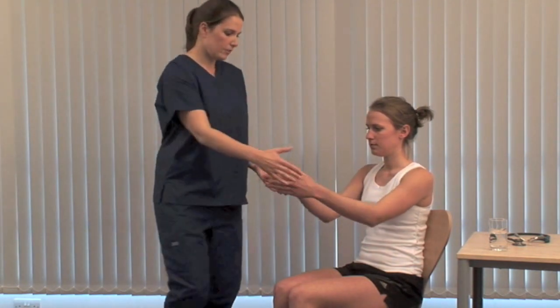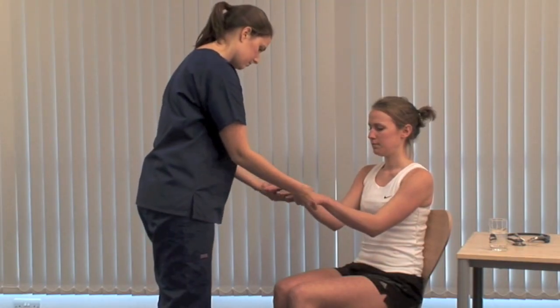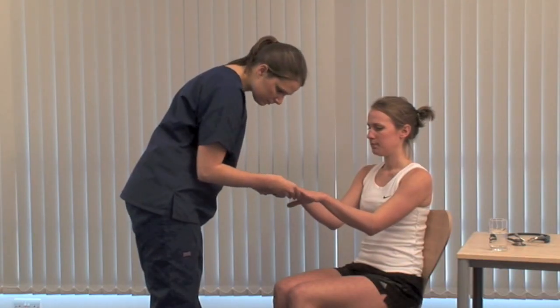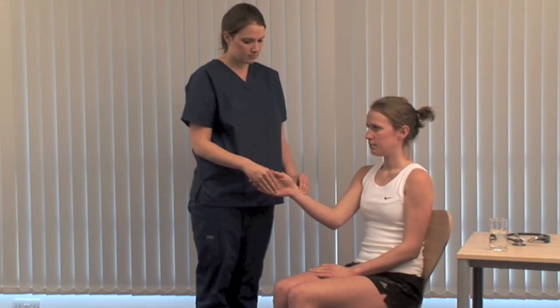Carpal tunnel syndrome can complicate myxedema and you may see hand changes of thyroid acropatchi. Assess pulse rate, rhythm and volume. Tachycardia and atrial fibrillation can be features of thyrotoxicosis.